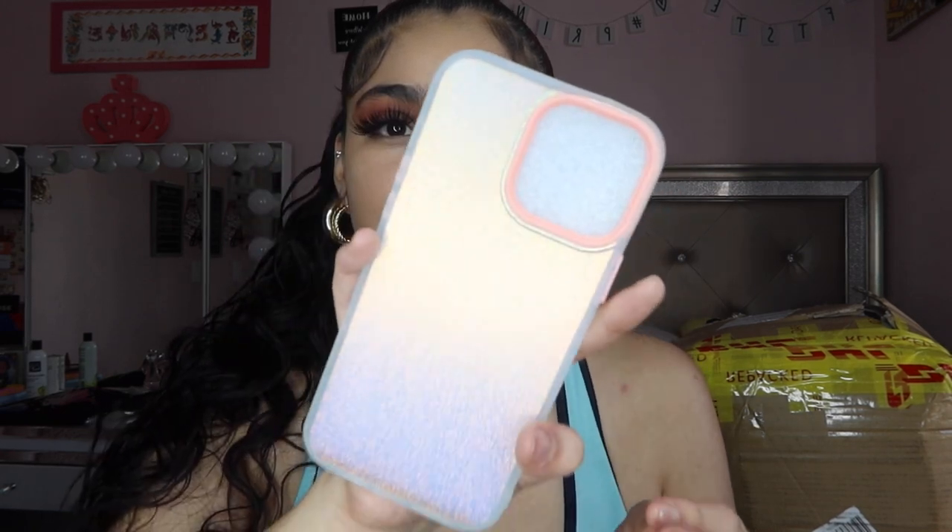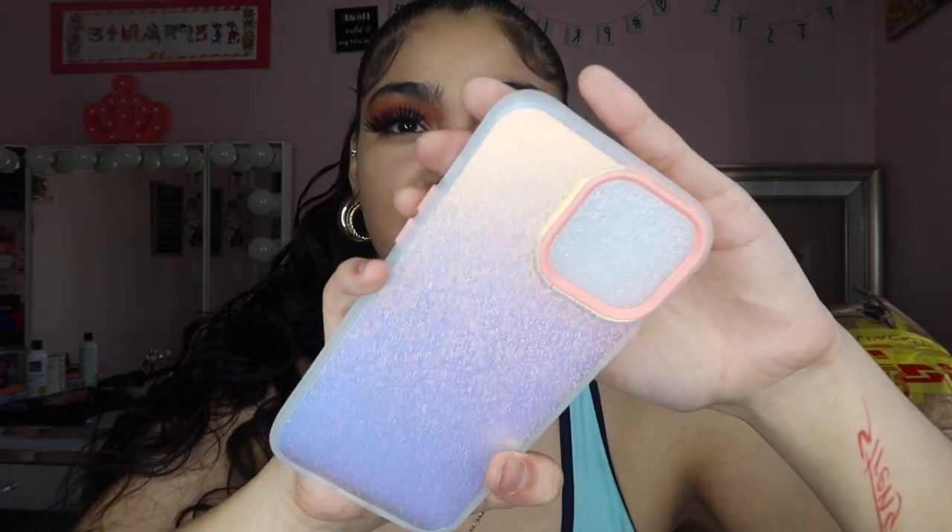Then y'all I got a phone case and it looks like that. If you guys haven't seen my 'What's on my iPhone' video, you guys should go watch it. It will be right here, I believe. It's very pretty — it's like purple, yellow, and pink. Let me put it on my phone so you guys can see how it looks. I'm actually gonna leave this on my phone right now.